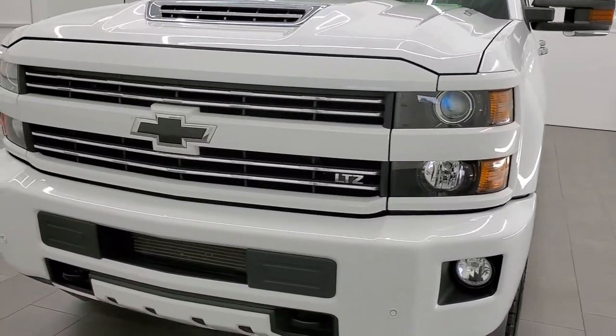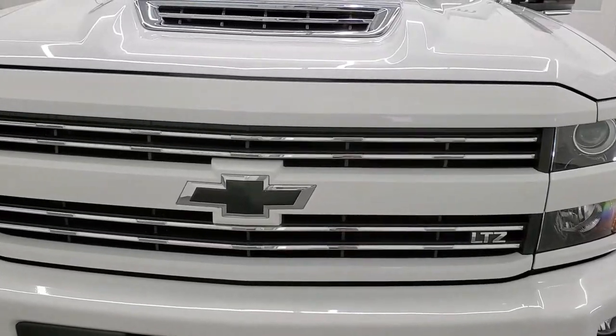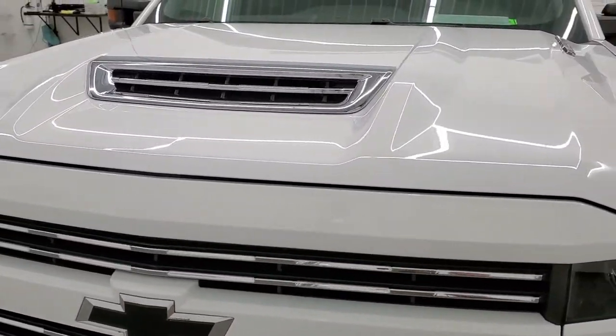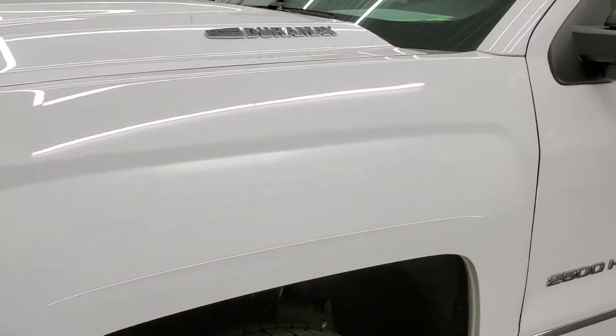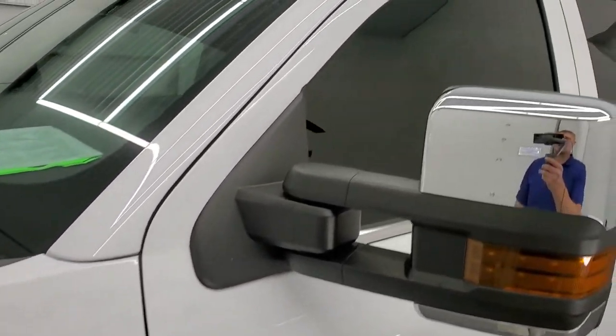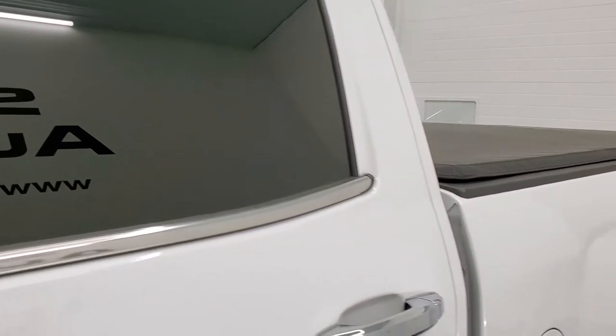Summit White is the color. We shoot all of our videos in 1080p, 60 frames per second, so if you have HD capabilities on your computer, tablet, smartphone or television, turn them on right now because it is definitely your best way to check out the quality and condition of the vehicle before seeing it in person, as well as the options.